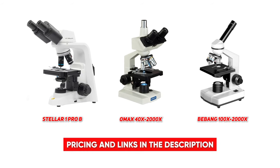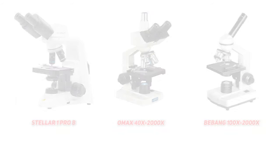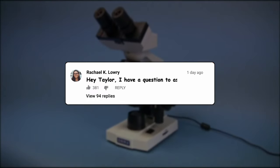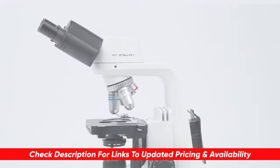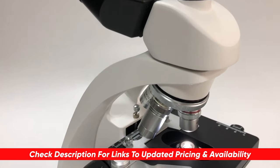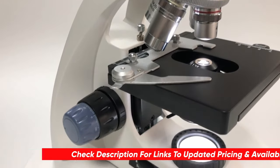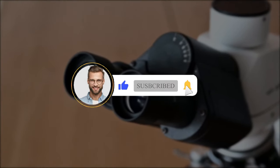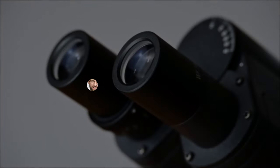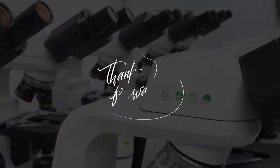That brings us to the end of today's top three best reviews of microscopes on the market. I hope you're able to narrow down your search to find the perfect fit for your particular needs. If you've got any questions about today's recommendations, go ahead and drop those in the comments below — I'll take some time to answer as many as I can. Let us know what you think we should cover in our next video and what other products you've been on the hunt for. If you had a good time and got some good info, hit that like button, subscribe to Consumer Buddy, and click the notification bell to always be the first to know when we have new content. Stay happy and healthy and I'll see you in another video real soon.